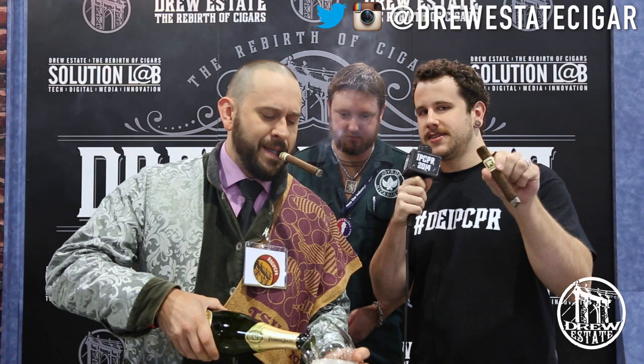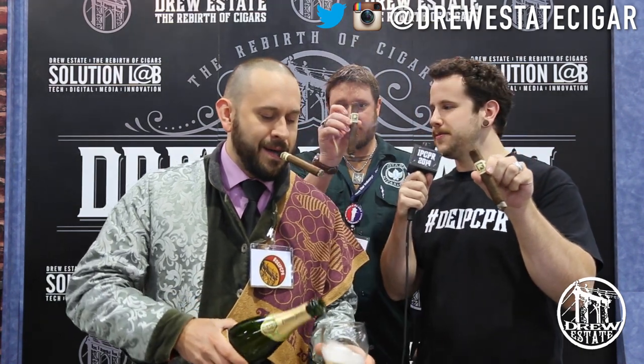We're in Las Vegas, so why not do a little bubbly — a little champagne. We've got Perrier-Jouët — pardon my pronunciation — 12% champagne, product of France, as all champagne is. We're pairing it with our new Herrera Esteli Norteño.